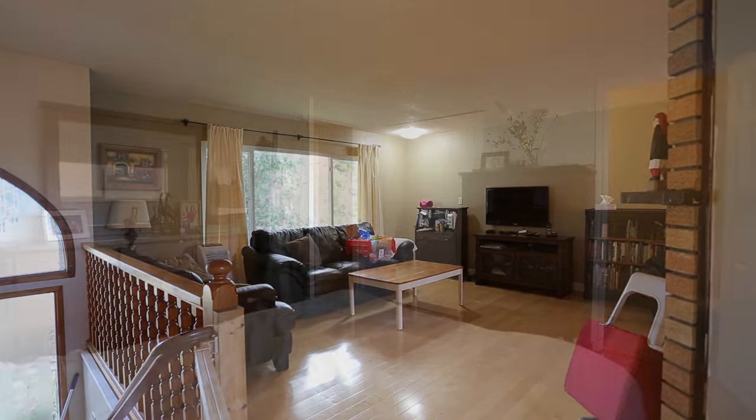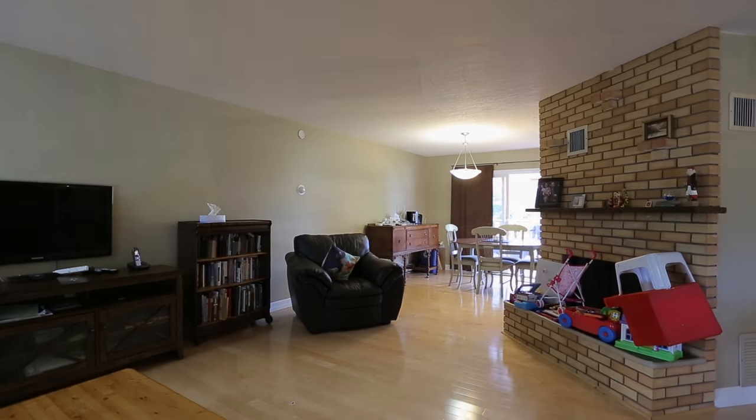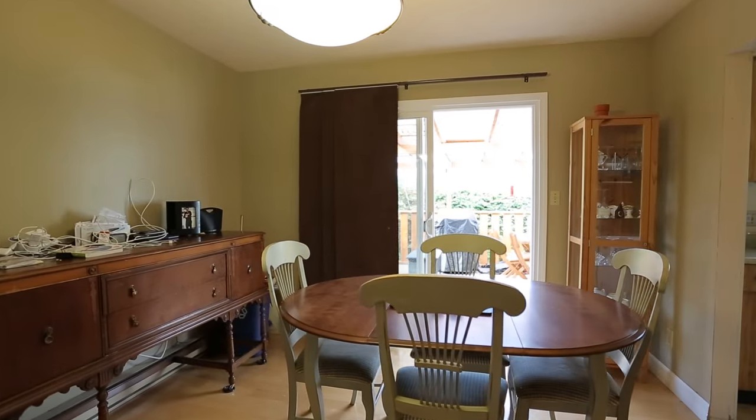This pretty bi-level home offers three bedrooms, master with an en suite, engineered hardwood floors, new stove and dishwasher. The living room features a wood-burning fireplace and a great deck off the dining room, overlooking a flat, kid-pet-friendly backyard.